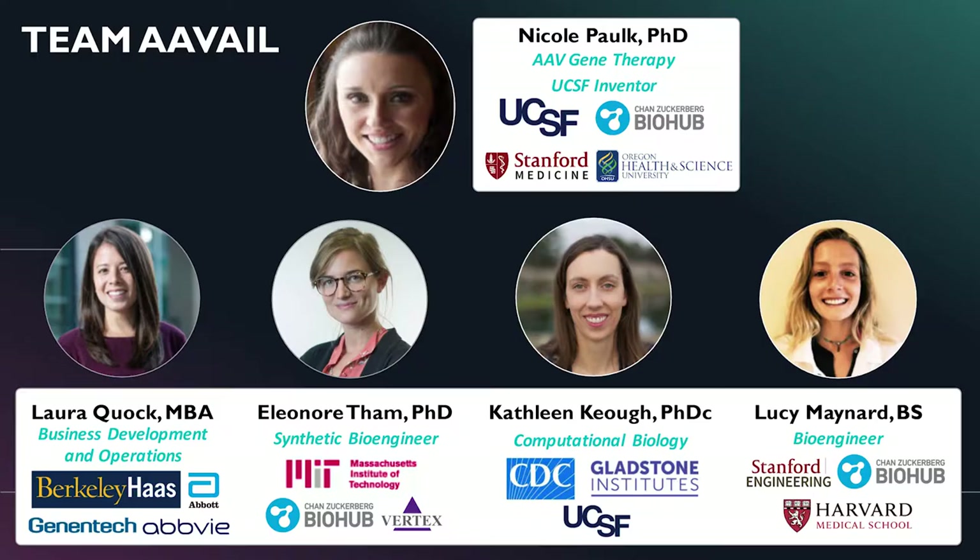The Avail team is led by myself. My name is Nicole Paul; I'm a professor here at UCSF and one of the co-inventors of this technology. I have 13 years of experience in the AAV gene therapy space from my PhD, postdoc, instructorship, and now my professorship at UCSF. I've spun off two successful companies based on technologies I've helped develop and hold numerous patents in the AAV space for chimeric capsids I've developed.